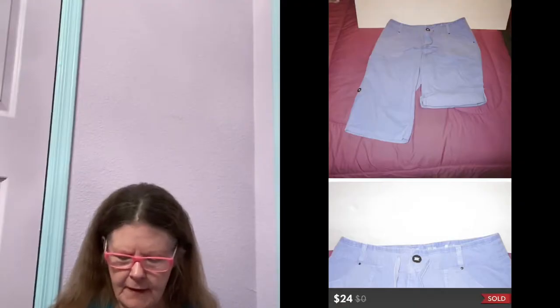Next thing to sell was on Poshmark. It was this Fresh Produce Convertible Roll Cuff Capri Pants in a size medium. I picked this up at Dollar Days at Goodwill. I had them listed for $30 and ended up sending out an offer to watchers for $24 with discounted shipping, and someone accepted.